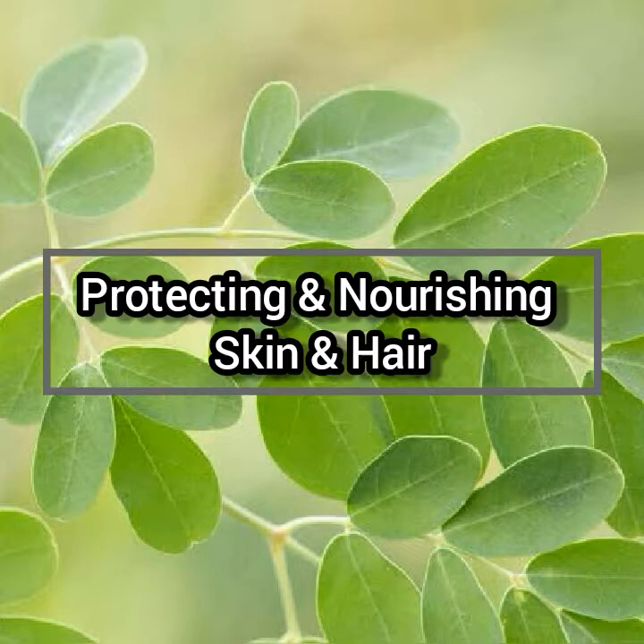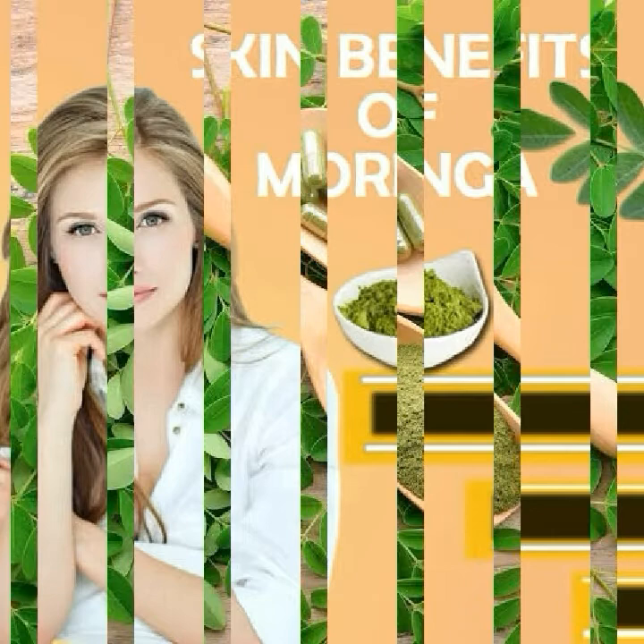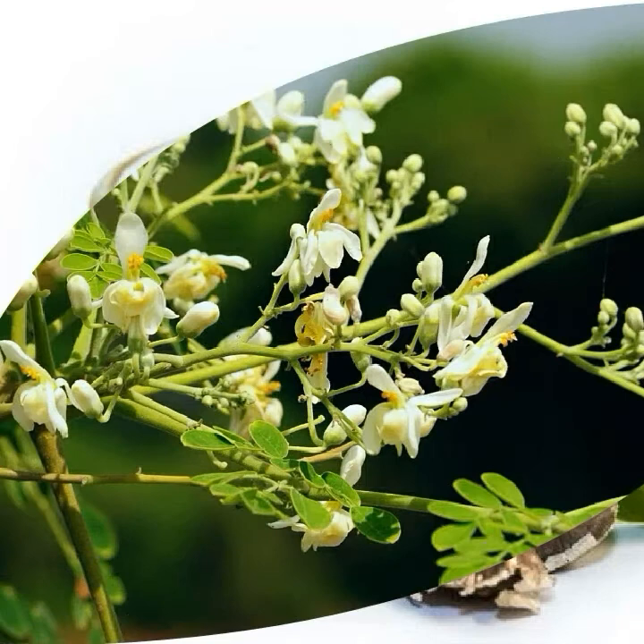Benefit number one: protecting and nourishing skin and hair. Moringa seed oil is beneficial for protecting hair against free radicals and keeps it clean and healthy. Moringa also contains protein, which means it is beneficial in protecting skin cells from damage.